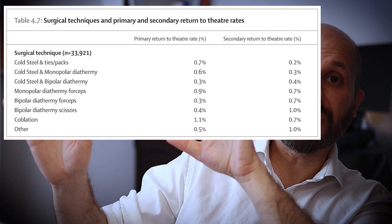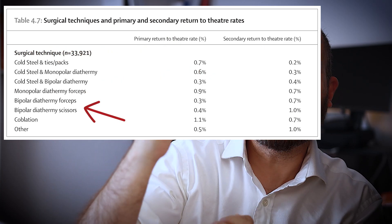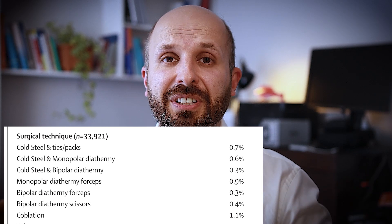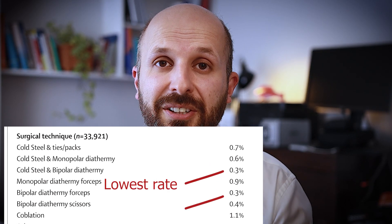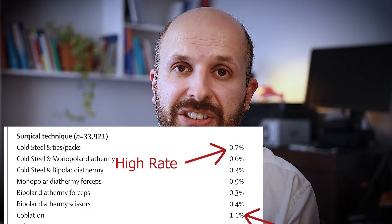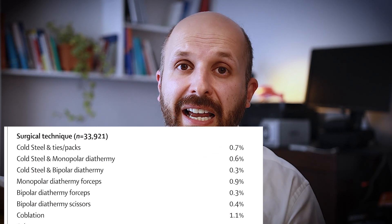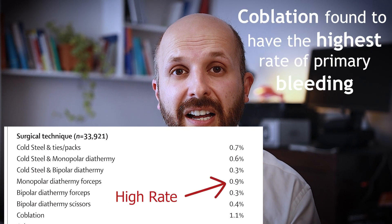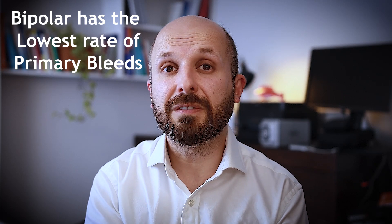I'm going to show you a table taken directly from the audit document. It shows primary bleeds and secondary bleeds against all the different surgical techniques. It shows that if you use bipolar cauterization you have the lowest risk of bleeding in the first 24 hours — those two little electrodes with energy passing between them. The highest risk of primary bleeding is with coblation or no cauterization at all, which makes sense since coblation uses low thermal energy spread out in an ionic field, and no cauterization just relies on packing. Monopolar is slightly higher because it sprays out everywhere and doesn't really target the specific blood vessel.